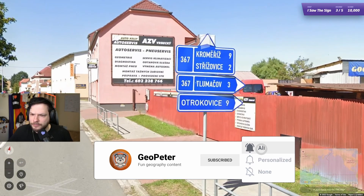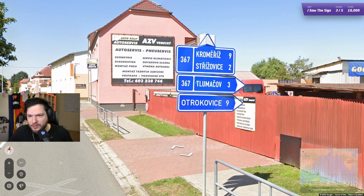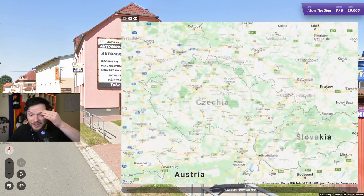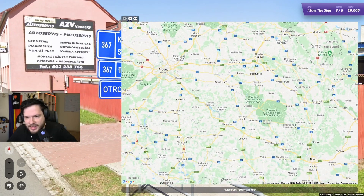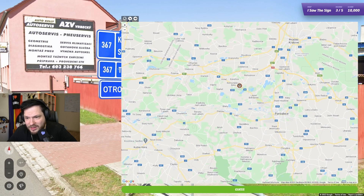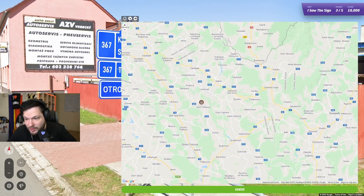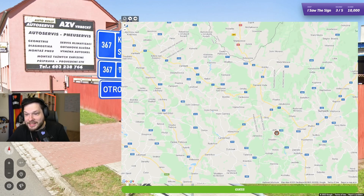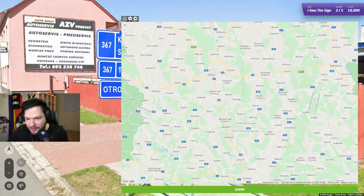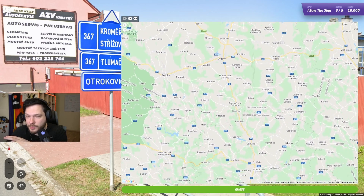So we are in Czechia. These signs are unique to Czechia with these arrows, so yes, we are in Czechia for sure. Road 367 — I think we can use that to try to find it. Let's have a look at Czech road numbering system. 367... 36 is here. 367 should be somewhere around here-ish, I think. 368? 369? Where is 367? 366? I'm finding everything besides 367. I quite literally found all the other roads besides 367.